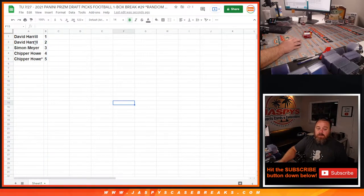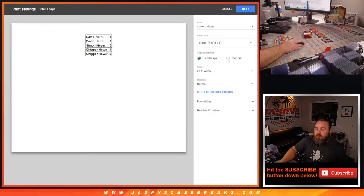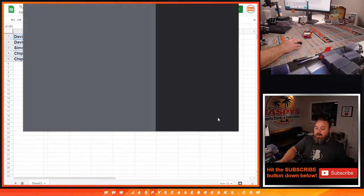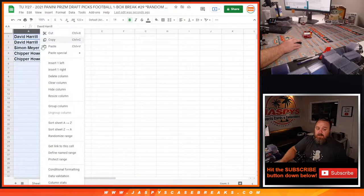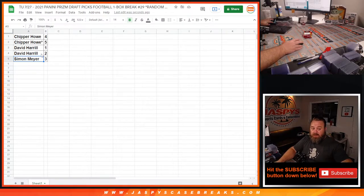So there you go. We'll do it alphabetically — let me just print this list out as it is. We'll go from the least number of packs to the most. So Simon, we're going to start with your pack number three first, and then we'll go Chipper, and then David.